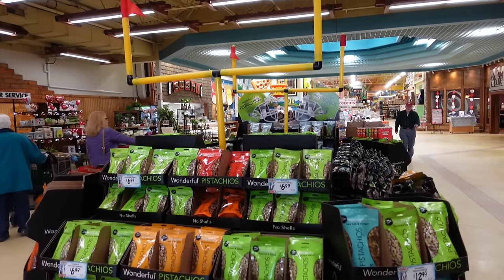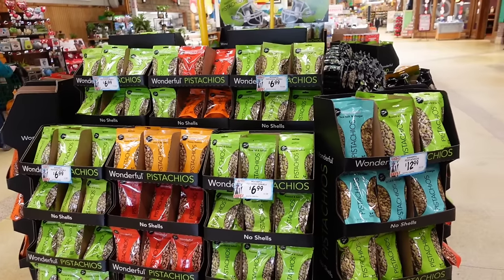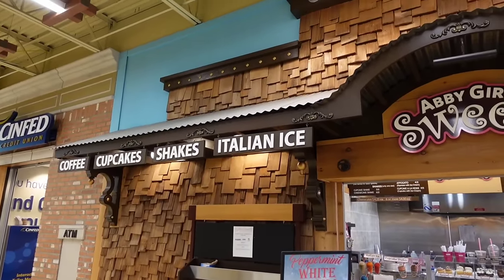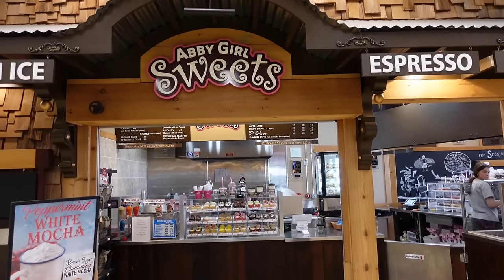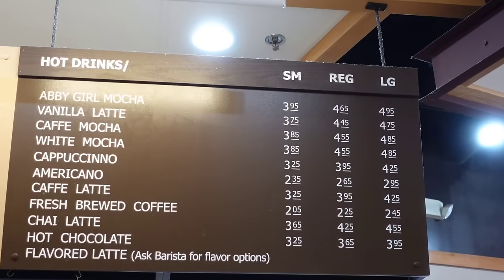As soon as we come into Jungle Jim's in the foodie section, they have things they believe you'll want for the Super Bowl party — looks like pistachios are top of the list. Over to the right we come up on Abbey Girl Sweets. They have different espresso options and fresh brewed coffee, which I really need. Looking at the menu, I'm going to get a large — it's only 40 cents higher than the small. This is very hot and strong fresh brewed, as they say. We're going to check out some of the different animatronics down the way.